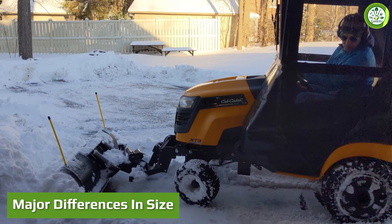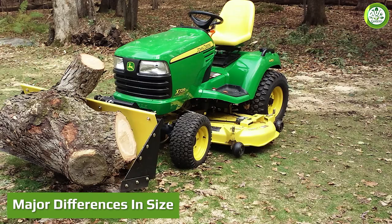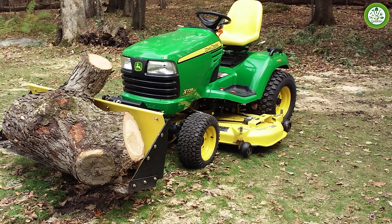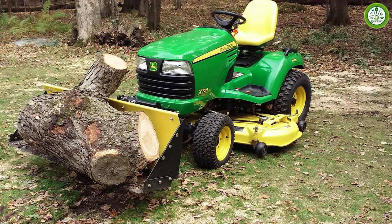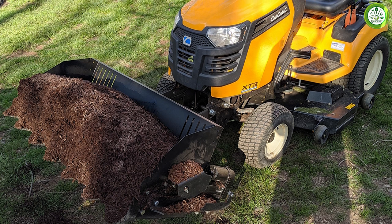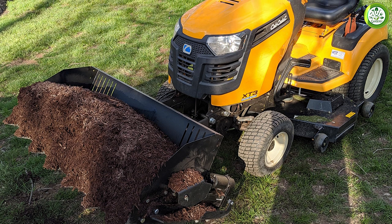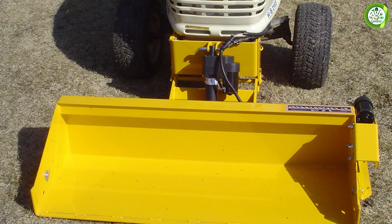The first major difference is size. The John Deere bucket shovel comes with a width of 54 inches and a depth of 12 inches, enabling it to load and transport an immense amount of materials. On the other hand, the Johnny Bucket Jr features a width of 42 inches and a depth of about 14 inches, giving you comparatively less storage for soil, gravel, or other items.